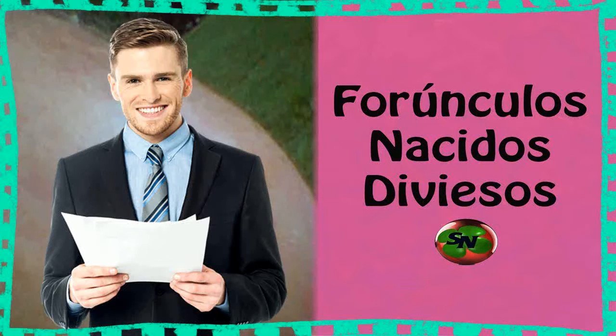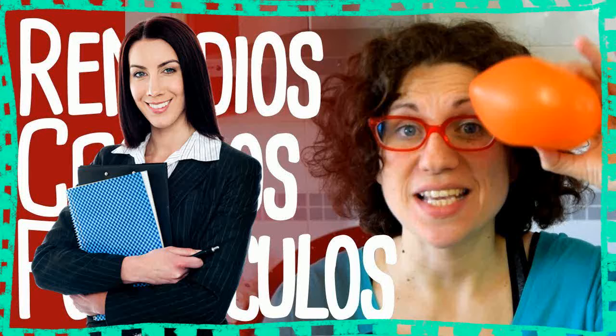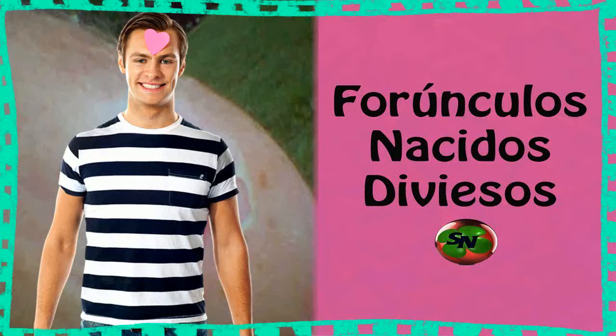8. Margosa leaves. Margosa, which is called neem in Hindi, is a well-known blood purifier as well as a germ remover. This plant is famous worldwide as the best cure for boils. Neem leaves can be ground to obtain a paste that can be applied to the inflamed region. Otherwise, neem paste or a few leaves can be taken on an empty stomach with water every morning to protect your skin from developing boils.